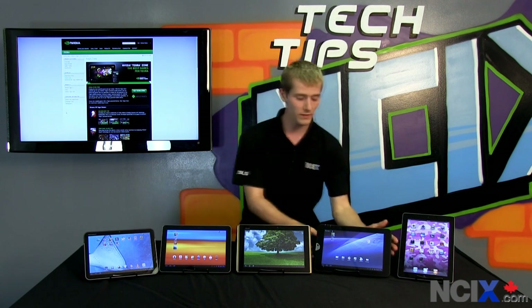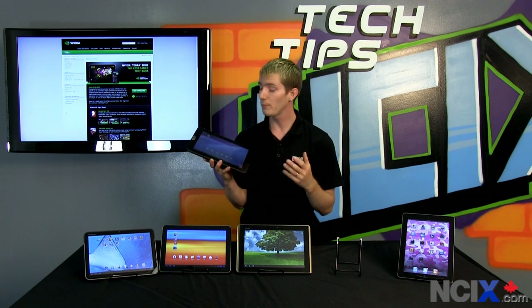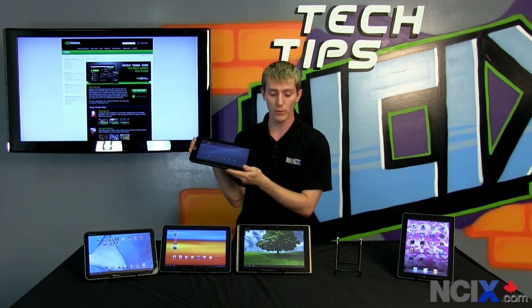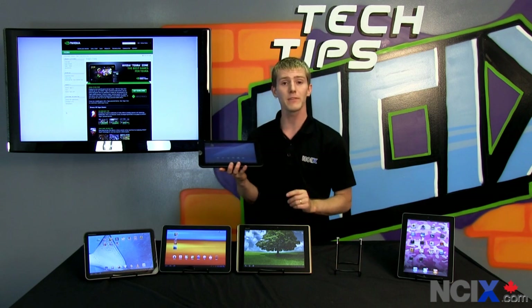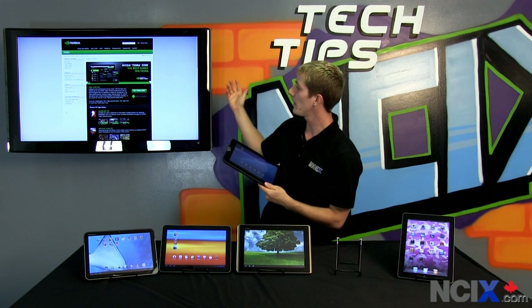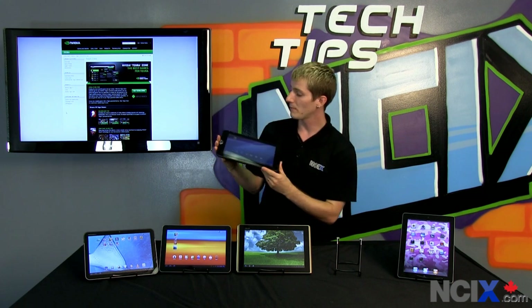The Android tablet machines all feature NVIDIA Tegra 2 technology, which is better for 3D games. A benefit these Android tablets offer is that three of the ones in front of me — other than the Tab 10.1 — actually have HDMI outputs. So you can not only play your 3D games on the tablet itself but also on a TV via HDMI. That's a pretty neat benefit.